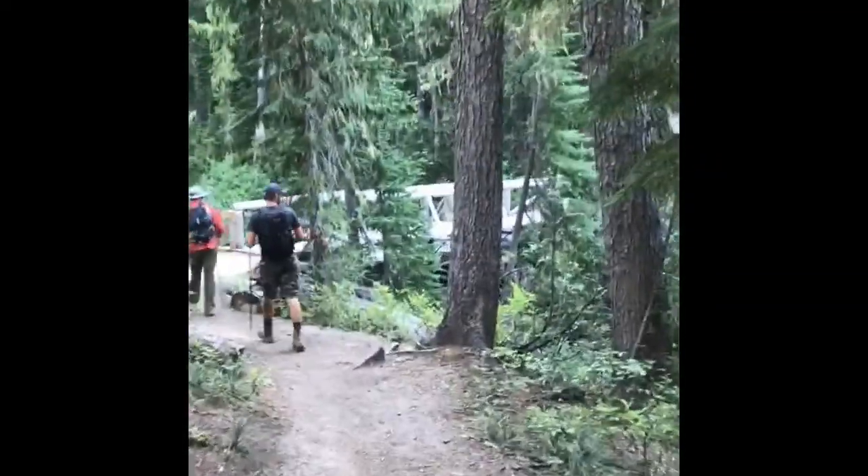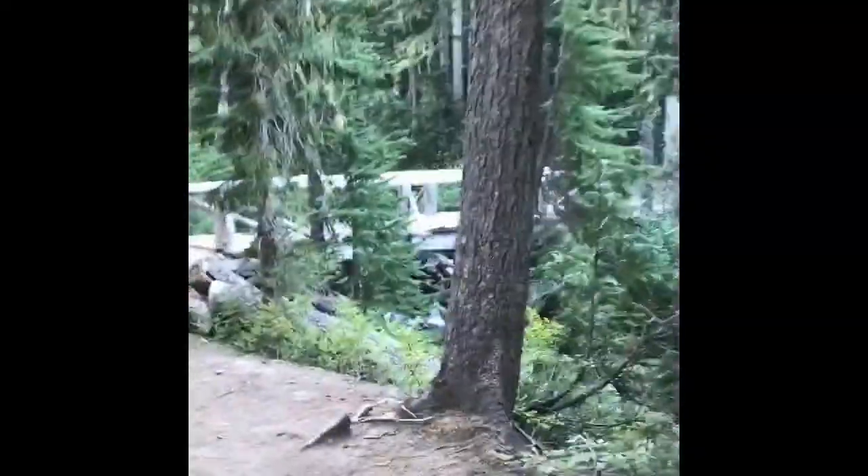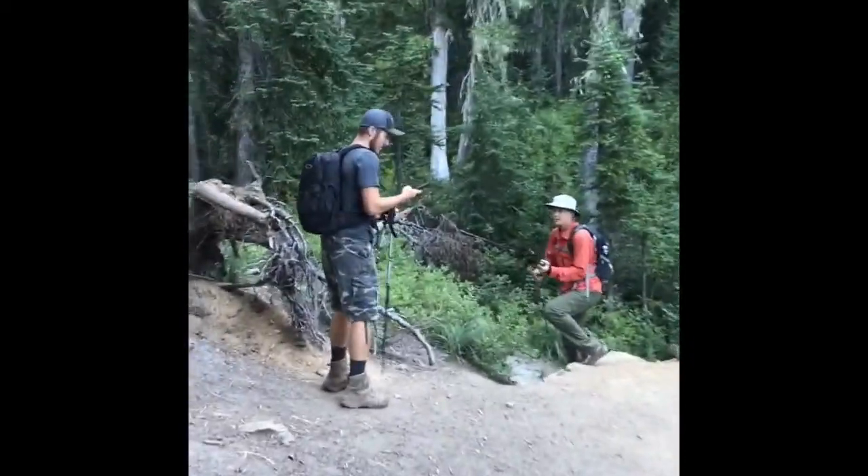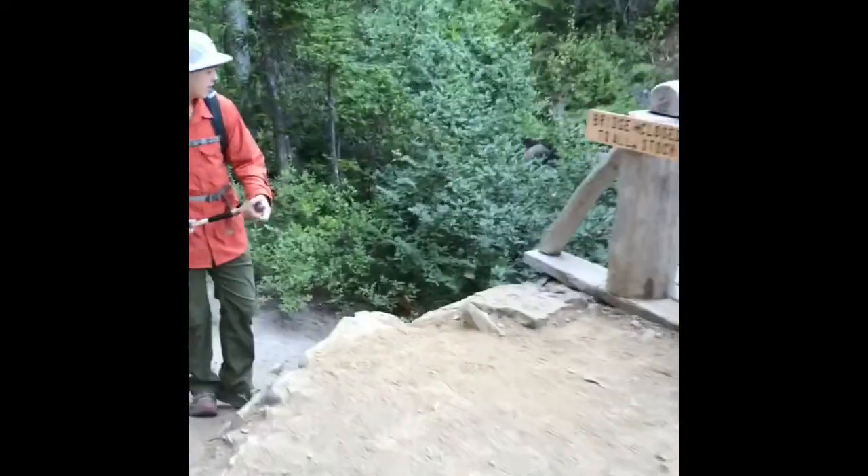Here is the bridge over — I think it's called Goat Creek. It's about two miles in. We're gonna get some water today. Head on down there.